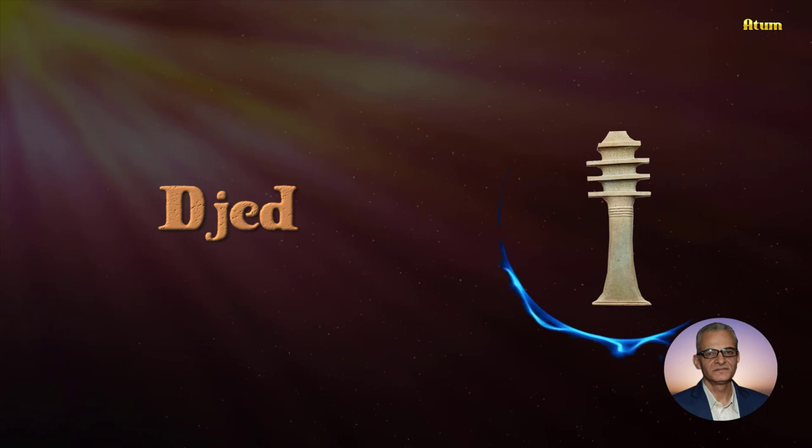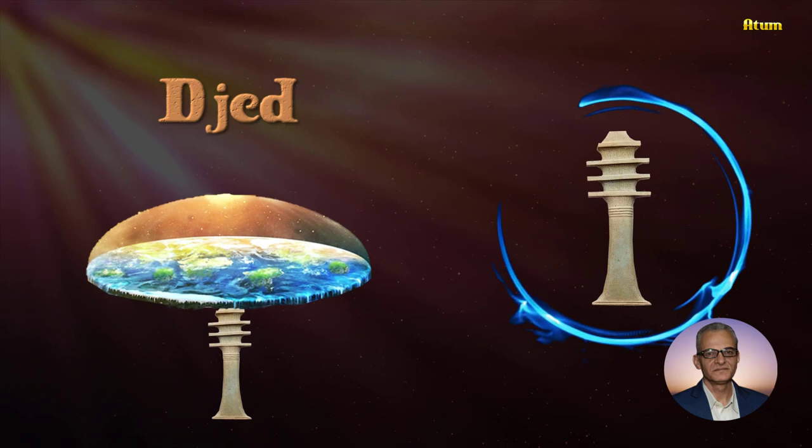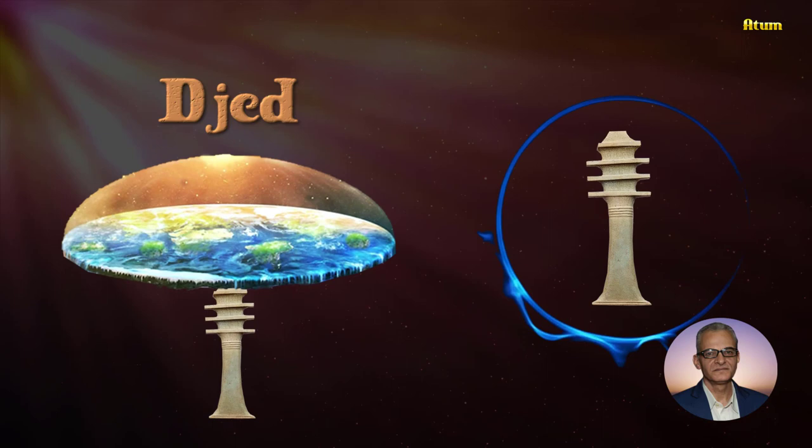The Djed symbol features arrows at the top crossed by four parallel lines. Ancient Egyptians believed the Djed pillar was a combination of four pillars that held the four corners of the earth.